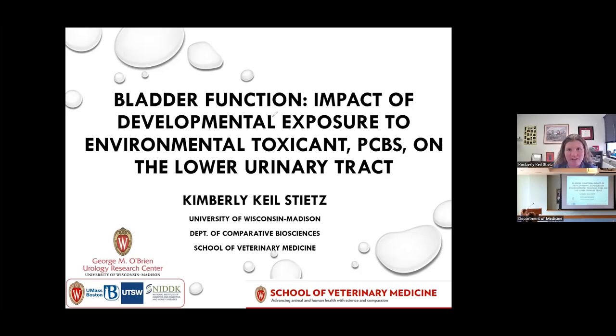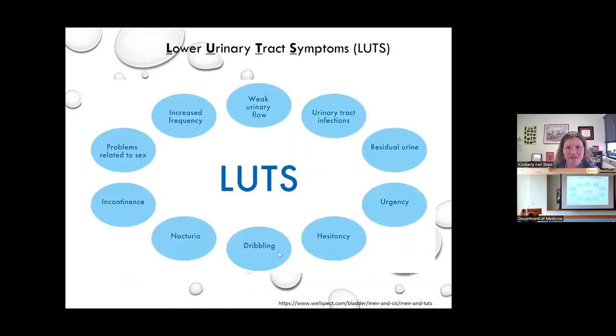So we all know that bladder dysfunction — my slides are not advancing. Why aren't my slides advancing? There we go.